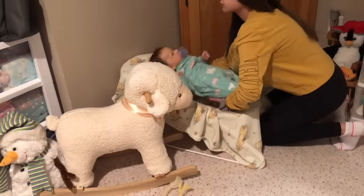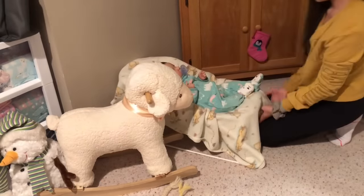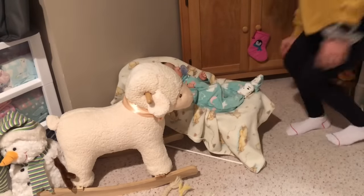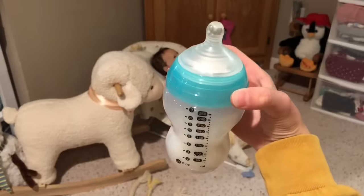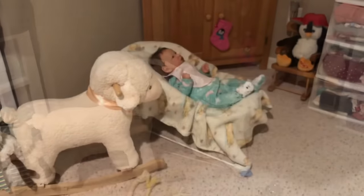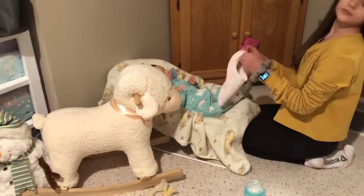I just went ahead and got Piper and put her in the bouncer, and I put on her little vibration thing on the bouncer so that I could go get her bottle without her starting to cry. So now I'm just going to put on her bib and start to feed her.